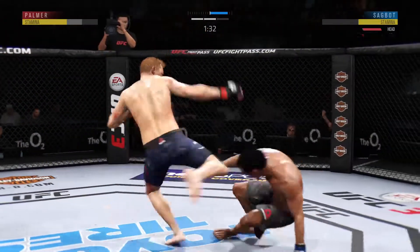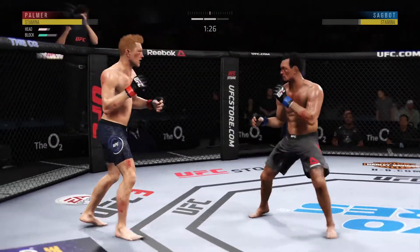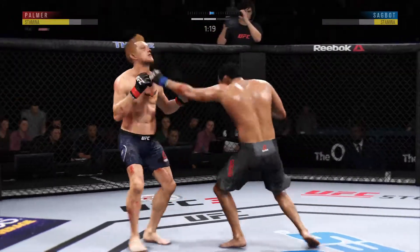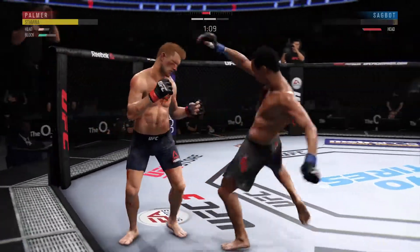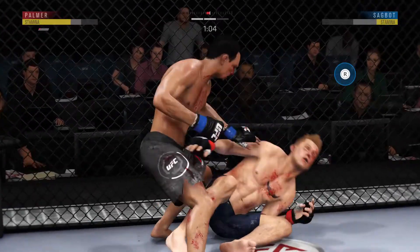Good inside leg kick. And he's down! Damaging strike there. Connects with the punch. Those punches are very hard. Whoa — he hurt him bad. That is it.